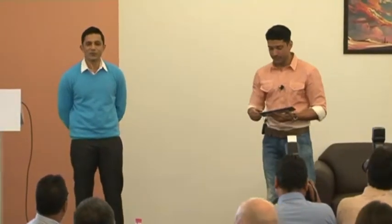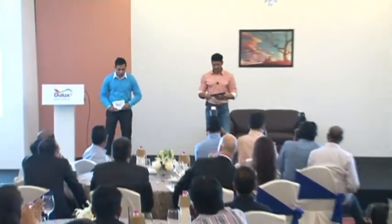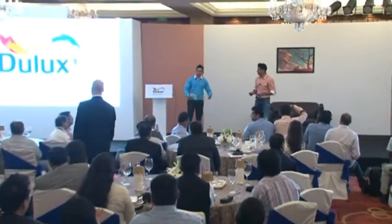Ladies and gentlemen, I'd like all of you to put your hands together for Mr. Jeremy Rove, Managing Director, Axel Noble Decorative Paints, Southeast and South Asia, to kindly join me on stage.